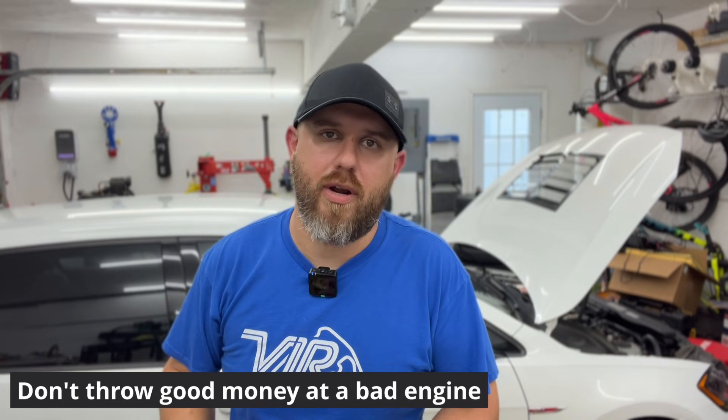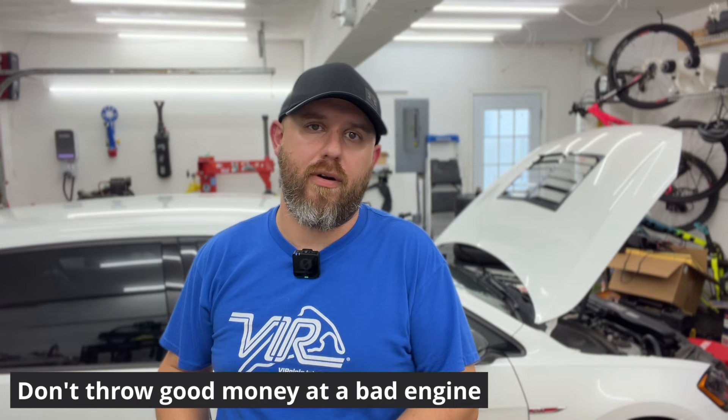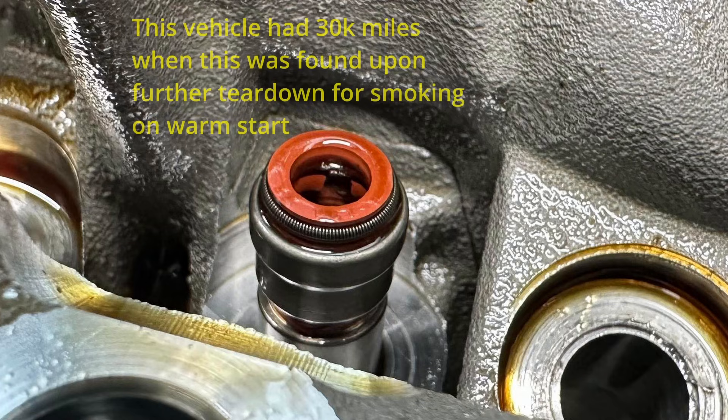Beyond those simple things, make sure that your engine is in good health in general. Doing a compression and a leak down test is a good idea just to rule out that your rings aren't screwed up. The other thing to be aware of is leaking valve stem seals — they're pretty common on these cars. The downside is they're very hard to detect. Usually it's the exhaust side that fails. Inspection involves either removing the turbo and sticking a camera up the cylinder head to look for signs of oil, or you're tearing down the entire cylinder head.